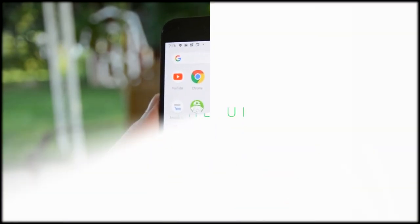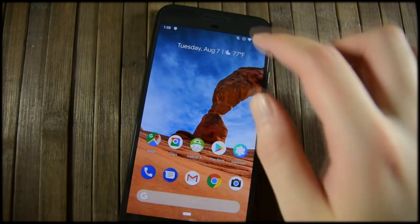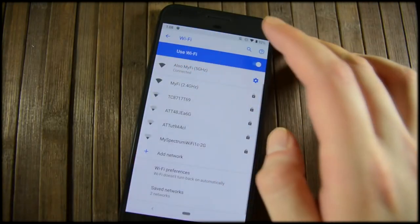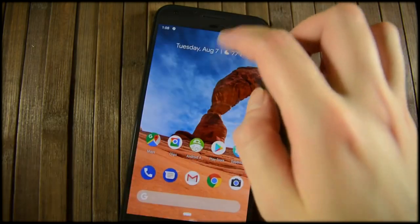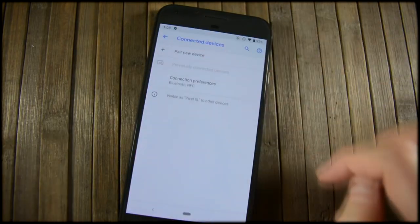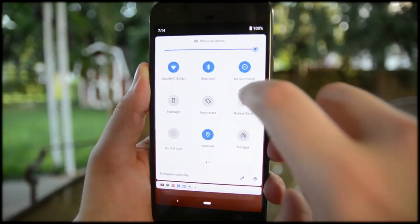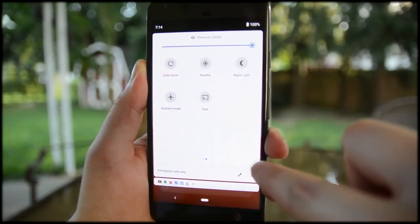The UI is as good a place to start as any. The core UI experience remains unchanged from previous versions of Android — the home screen, settings, notifications, quick settings, and app drawer are still in their usual spots. They look more or less the same, with some minor tweaks like more rounded UI elements and more colorful icons in both the settings and the quick settings menus.